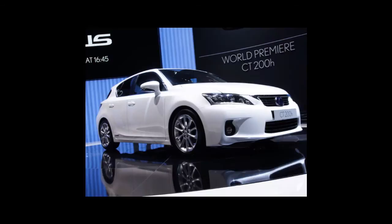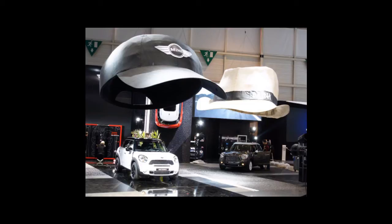Lexus has decided to take on the BMW 1 Series with a small hybrid hatch. It looks a little bit like a Toyota Auris with some standard Lexus design flair thrown in. It's got a 1.8-litre engine with Lexus' latest hybrid tech. However, it will cost around £22,000, which is quite a lot to tell the world you're a vegetarian.